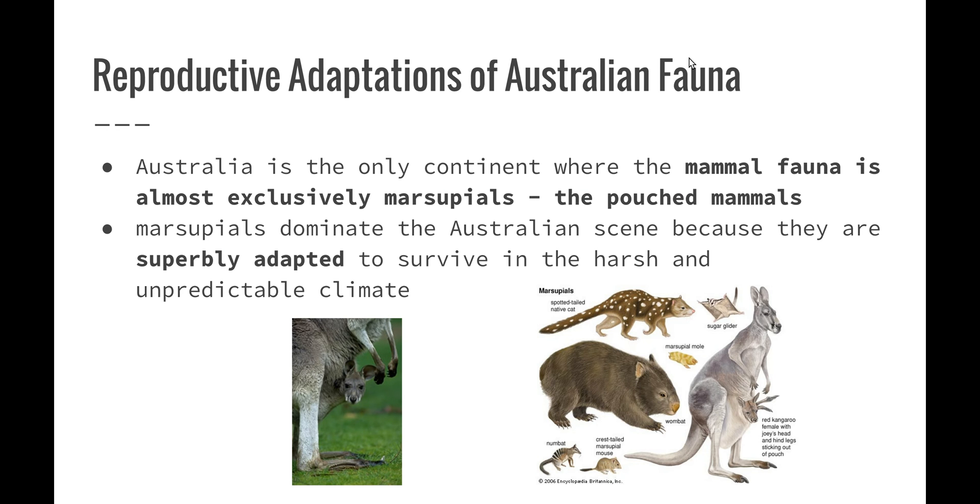Australia is the only continent where the mammal-form fauna is almost exclusively marsupials — we're the only continent where most of our mammals are actually pouched. Marsupials dominate the Australian scene because they are superbly adapted to survive the harsh and unpredictable climate.